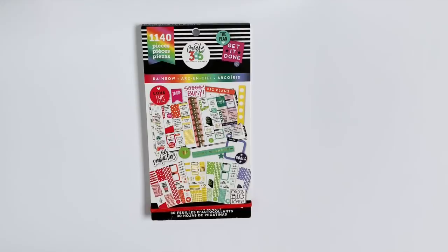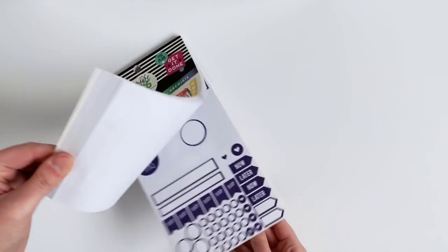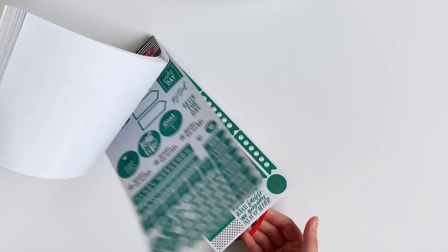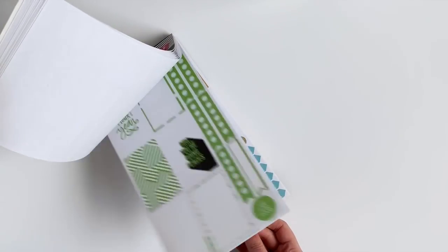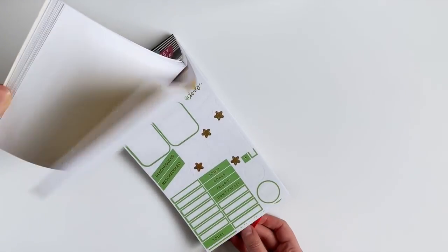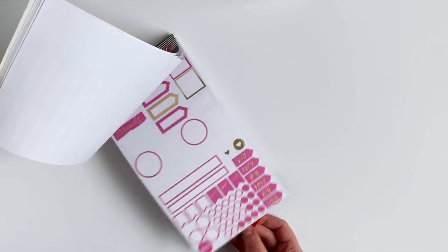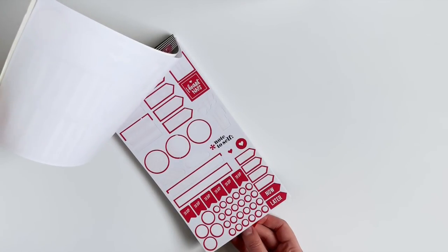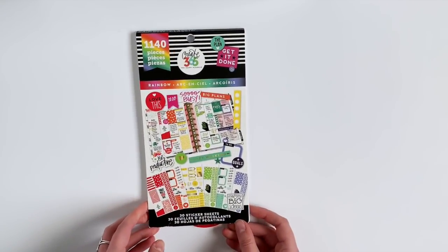So next up, I have the Rainbow Sticker Book. This one is perfect because if you are ever in need of a certain color, this sticker book is my go-to. Everything is divided up by color, so if I'm doing a spread where I need blue or green, I can just pull out this sticker book and grab something that matches. This one also has a lot of list and functional stickers. You'll see a theme — my most-used sticker books are ones that are a little bit more functional.